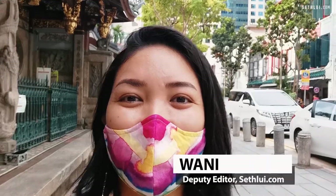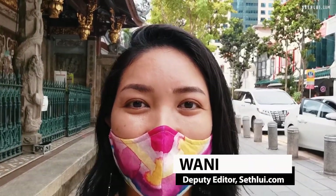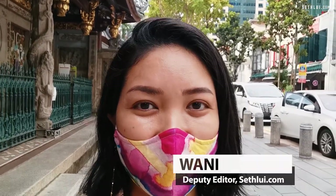Hi everyone, I'm Wani, deputy editor at SethLiu.com. Today we're going to be checking out Restaurant Aisha, a new restaurant that's opened up at Teluk Air. They are famous for their hand-pulled noodles and curry dishes from Xinjiang, one of China's largest Muslim states. Let's go check it out.